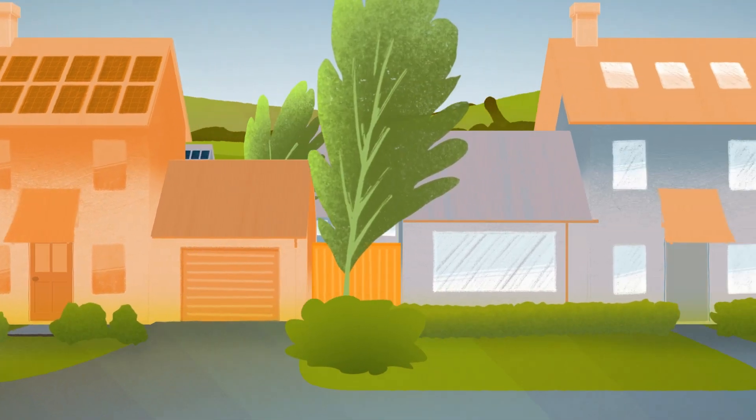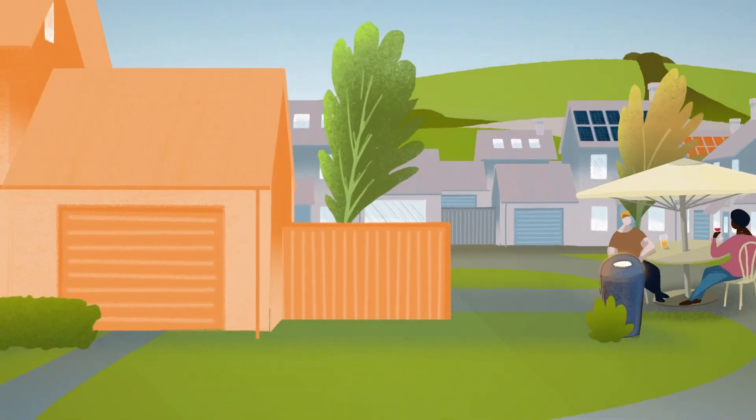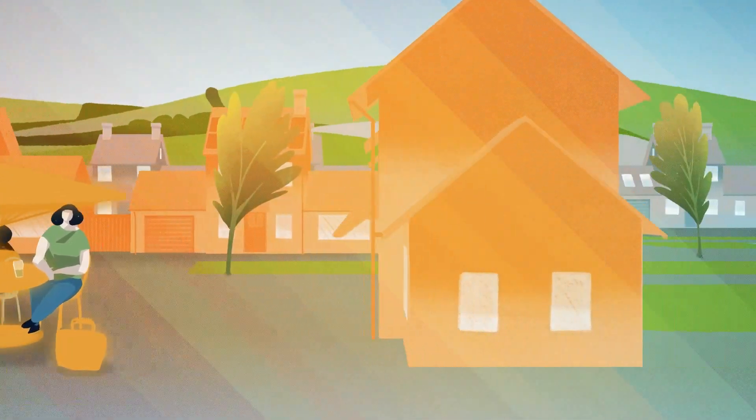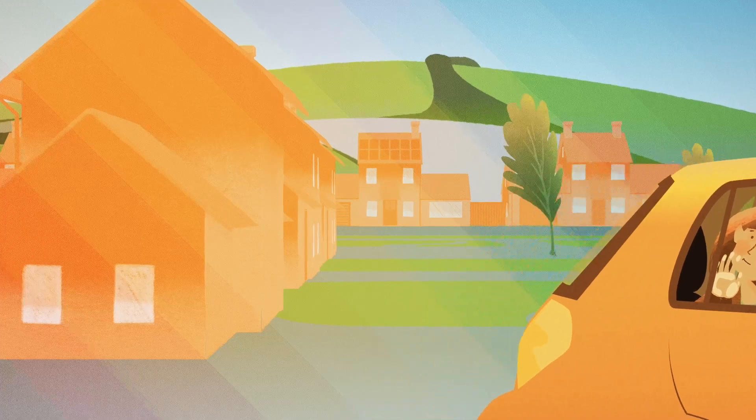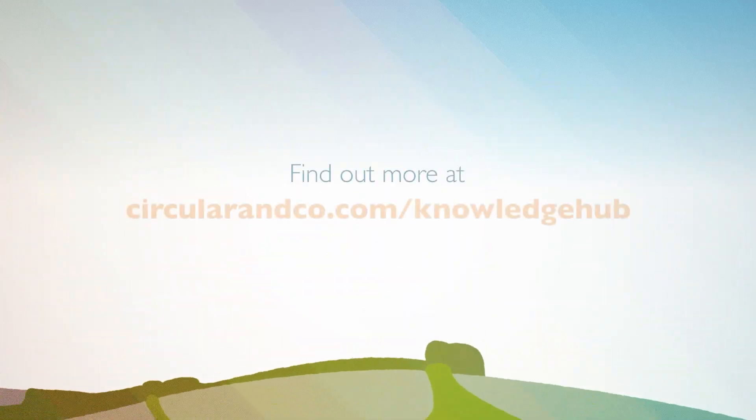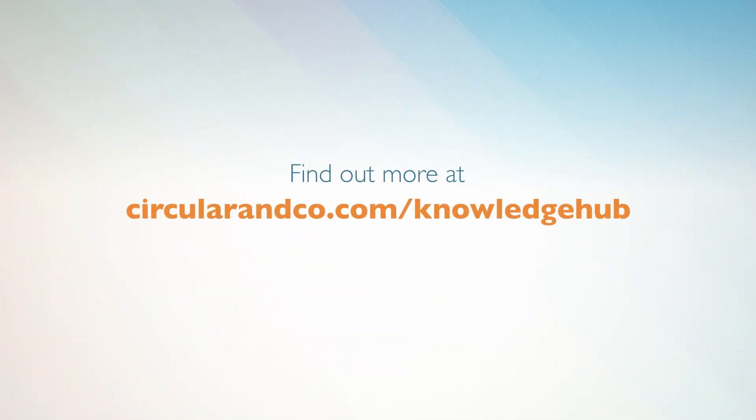Best of all, with a circular approach, we can still enjoy the way we live our lives. We simply need to think circular. To find out how you can help create a more circular future, visit circularandco.com/knowledge-hub.